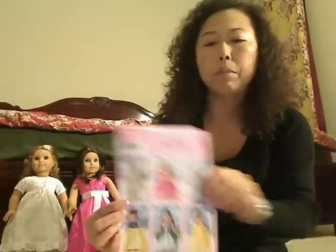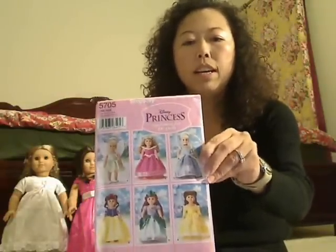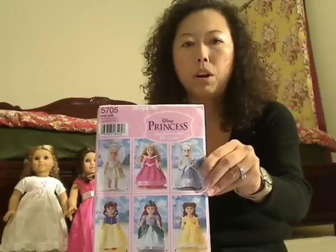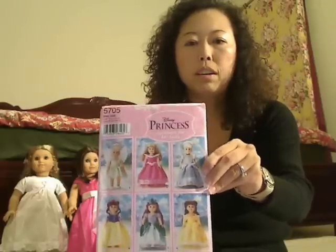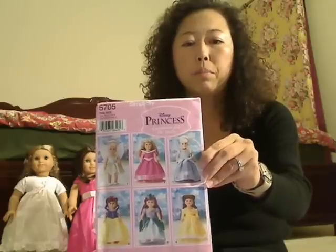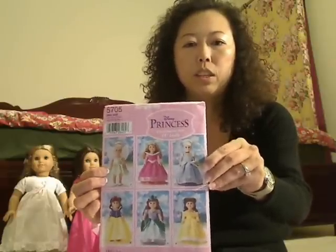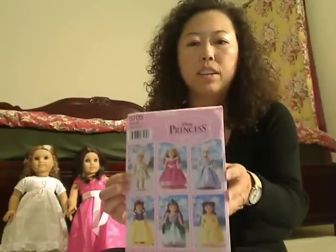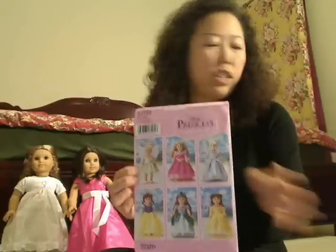It's always fun to make custom outfits so my dolls have unique things no one else has. I also picked up Simplicity Disney Princess pattern 5705. I think this would be really cool for Halloween outfits. I picked it up because it was on sale, so I can work on their costume ahead of time for next year.